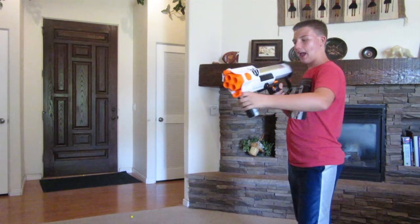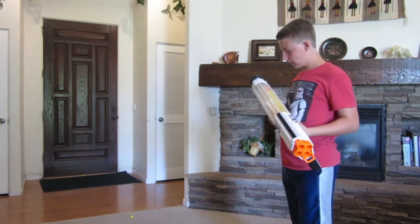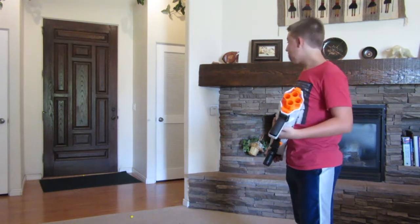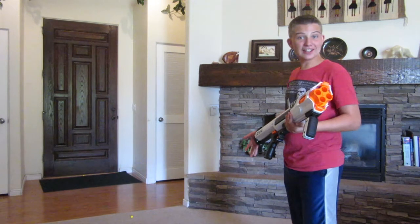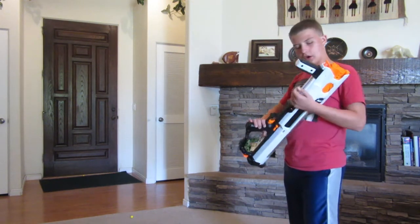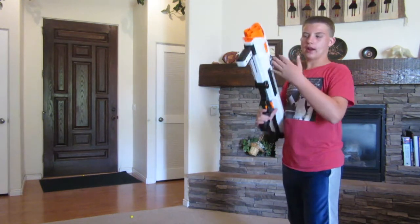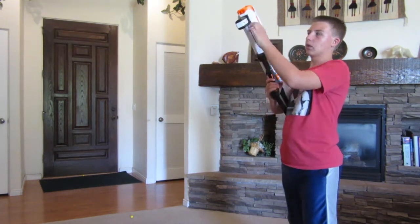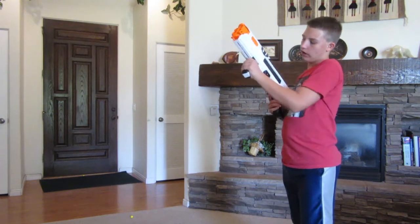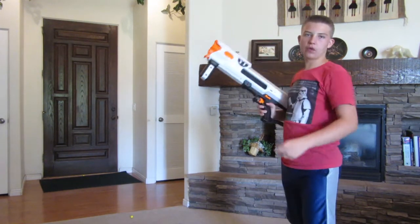Wow, and I stopped right on 20. So yeah guys, that was pretty crazy. It's pretty loud, if you could tell. And there were a couple spots where I didn't push it all the way back or all the way forward — this blaster isn't as forgiving with that. You do need to pull it all the way back and all the way forward.